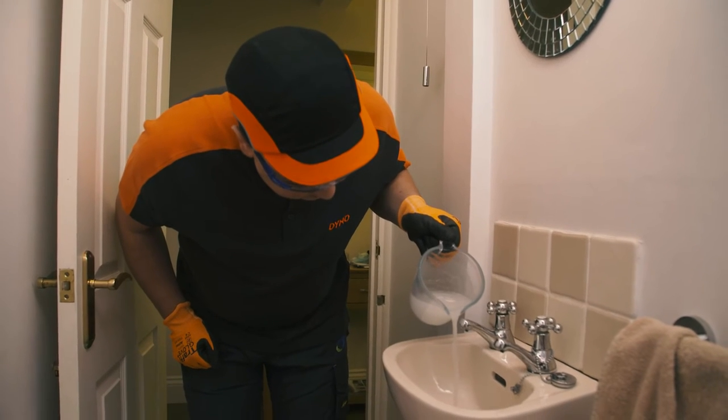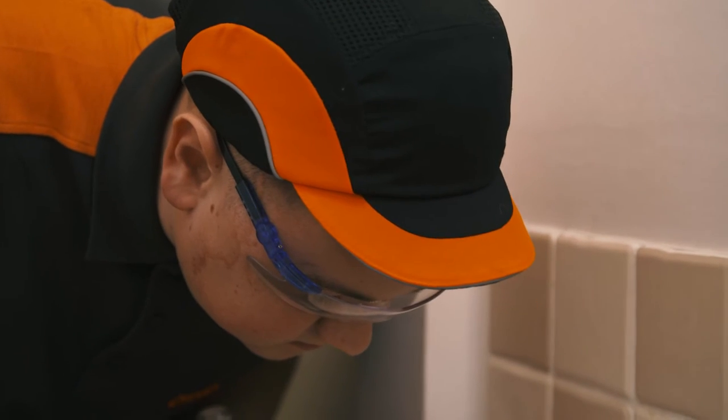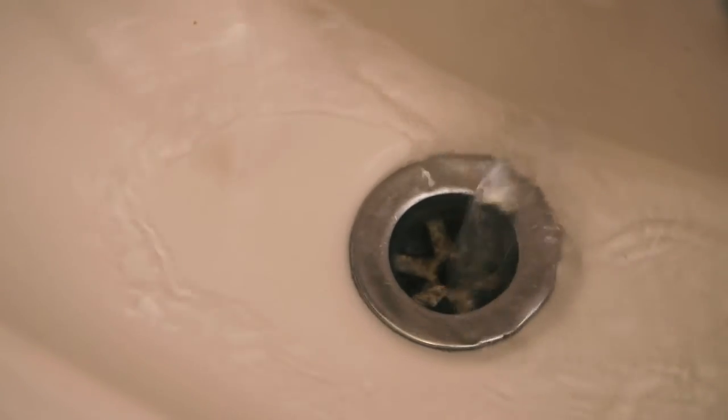Another option is to dissolve about a cup full of soda crystals in boiling water and then pour this down the plug hole. You can repeat either of these options 2-3 times a year to help keep your drains running freely.